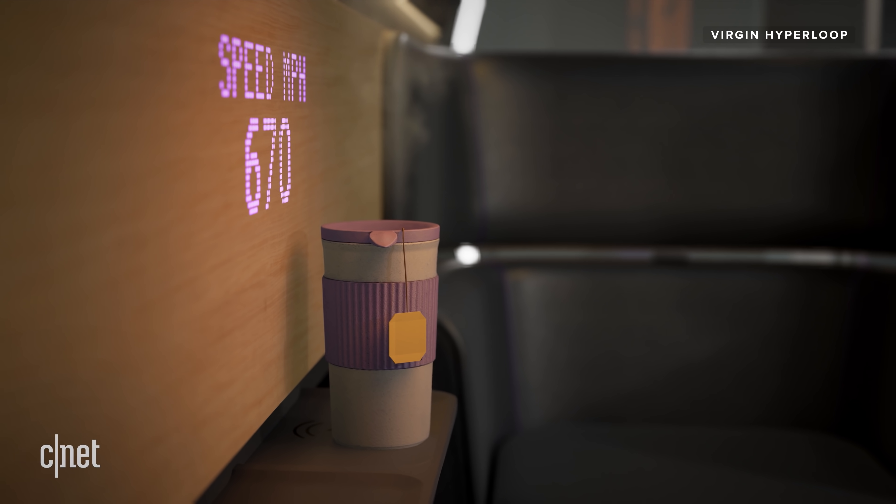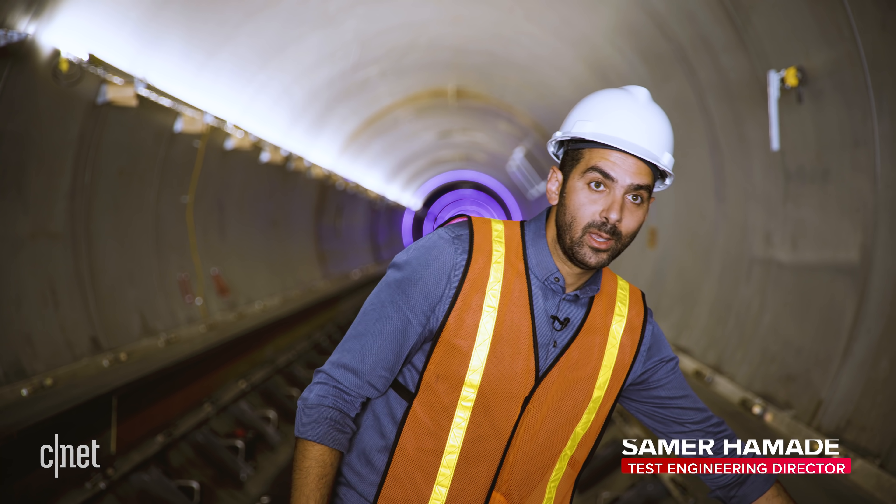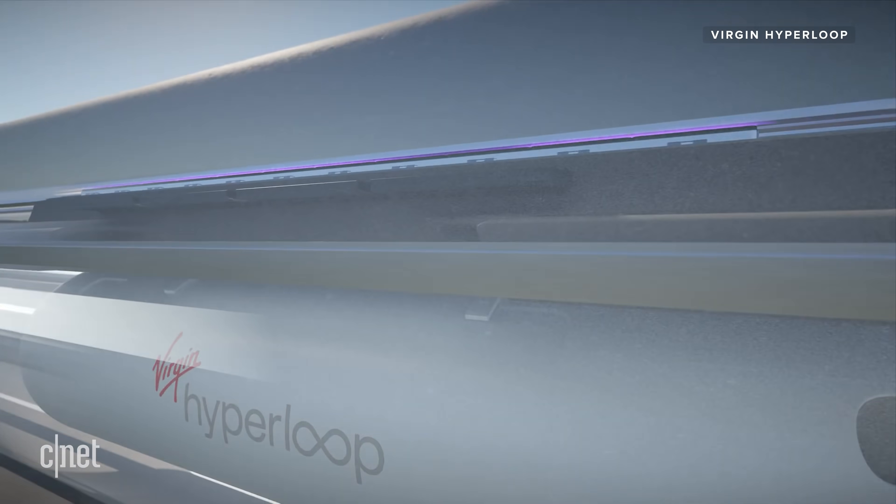From a passenger experience standpoint, with the levitation system, there's no contact with the track. So you're essentially just floating over the track. It's a much smoother ride.